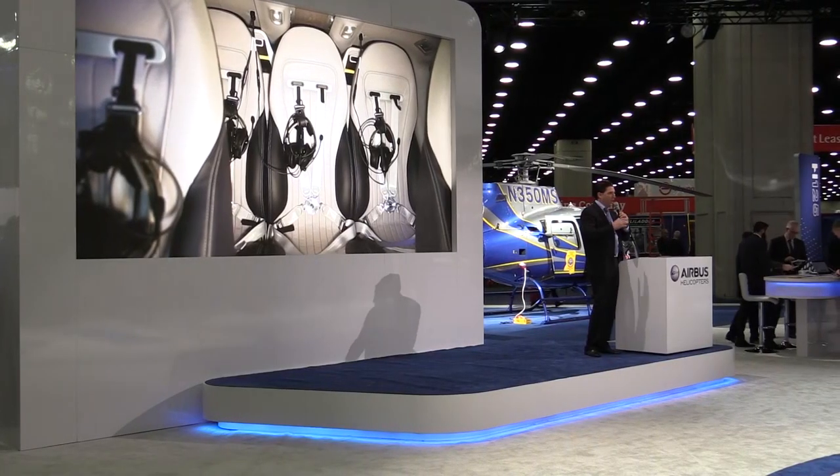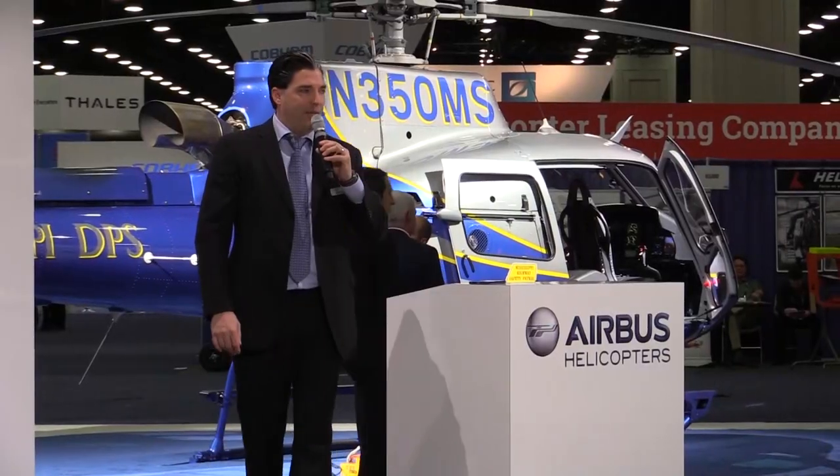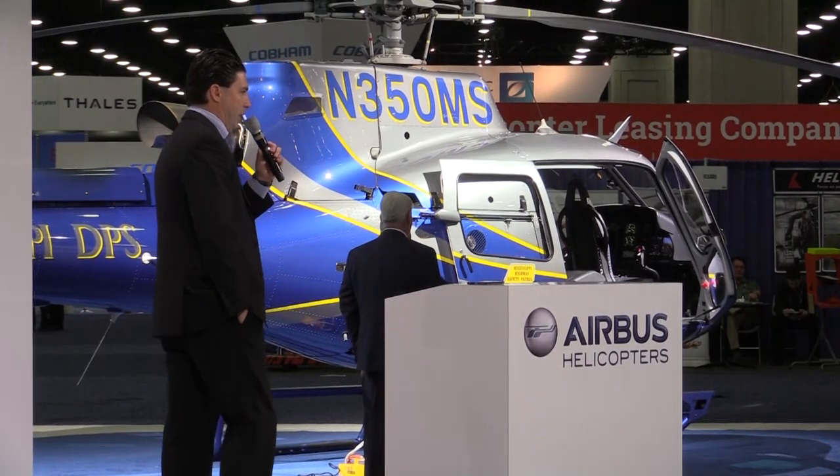Visitors to the stand have also had a chance to listen to and witness a number of presentations from Airbus Helicopters personnel and from customers too, who've detailed how they're operating these various platforms.